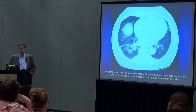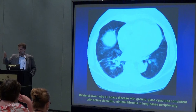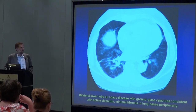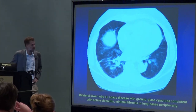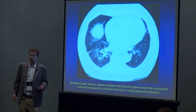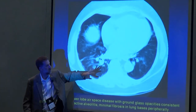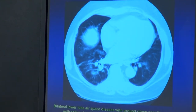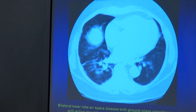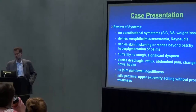The corresponding CAT scan — of course there are many slices to this study, but I'm only showing you one. I realize that you're not all radiologists, so knowing what normal looks like may be difficult. But some of these white areas here shouldn't be there; they should be dark. It's indicative of some widespread process going on in the lungs that shouldn't be there.